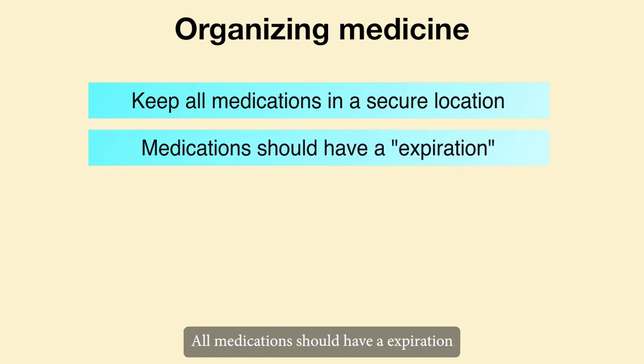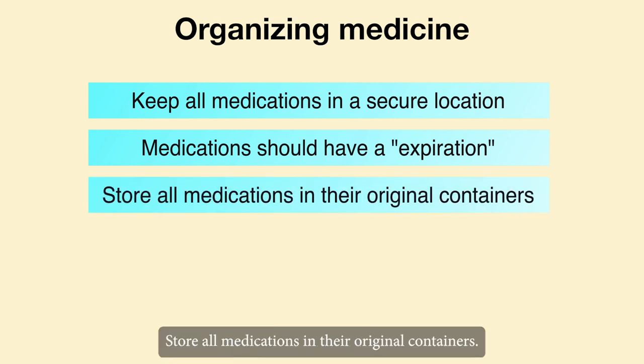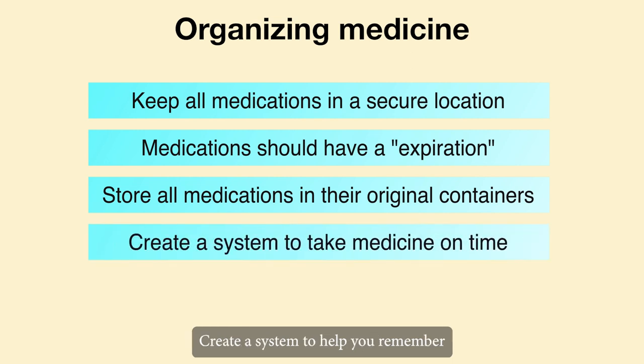Keep all medications in a secure location. All medications should have an expiration or use-by date. Store all medications in their original containers. To keep track of what needs to be taken each day, use weekly pill organizers.